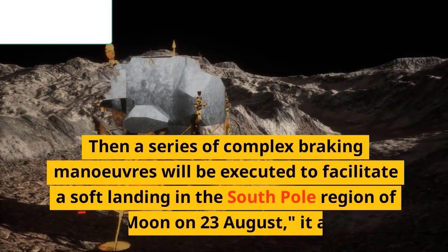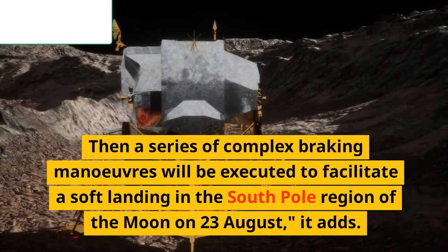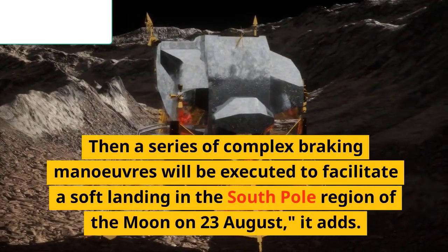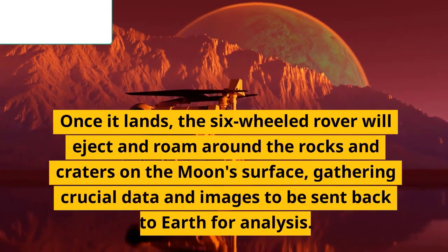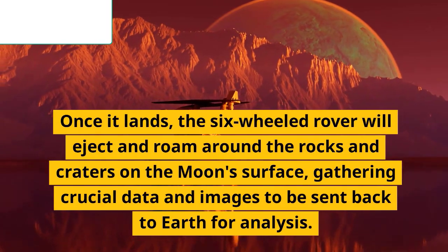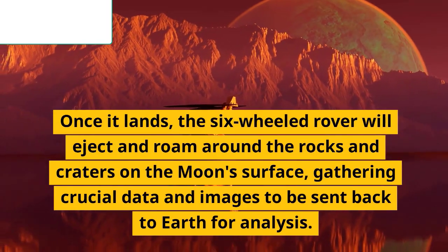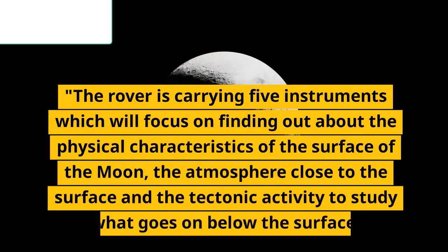Then a series of complex braking maneuvers will be executed to facilitate a soft landing in the south pole region of the moon on 23 August. Once it lands, the six-wheeled rover will eject and roam around the rocks and craters on the moon's surface, gathering crucial data and images to be sent back to Earth for analysis. The rover carries five instruments focused on the physical characteristics of the lunar surface, the atmosphere close to the surface, and tectonic activity to study what goes on below the surface.